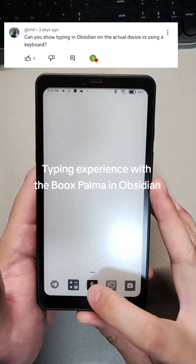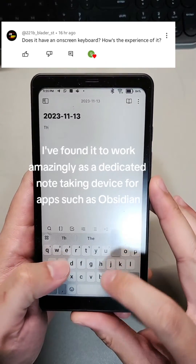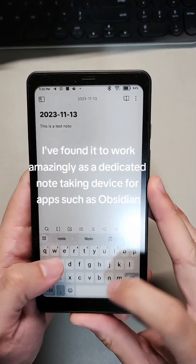The Books Palma is an ultra-portable ink reader. I've found it to work amazingly as a dedicated note-taking device for apps such as Obsidian.